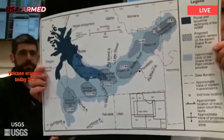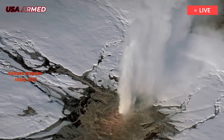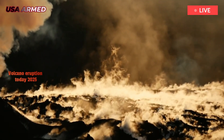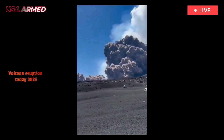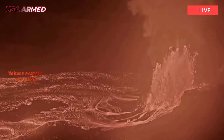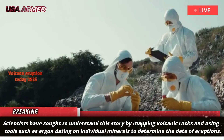Yellowstone's landscape tells a story etched in ash, lava, and time. Scientists have sought to understand this story by mapping volcanic rocks and using tools such as argon dating on individual minerals to determine the date of eruptions.